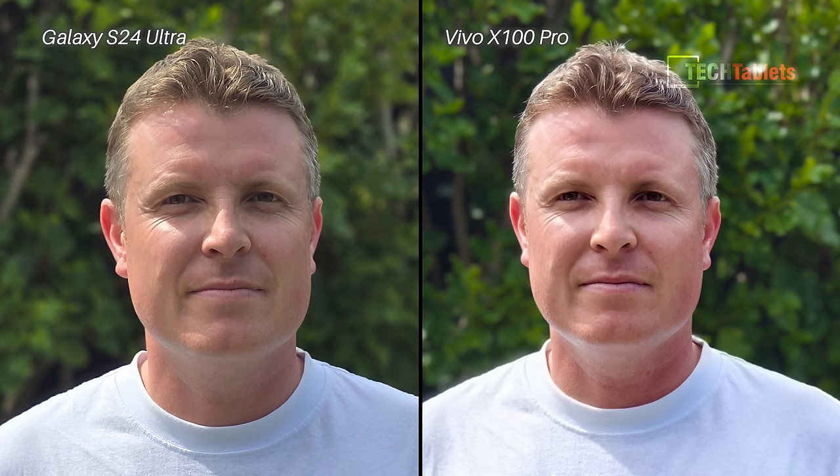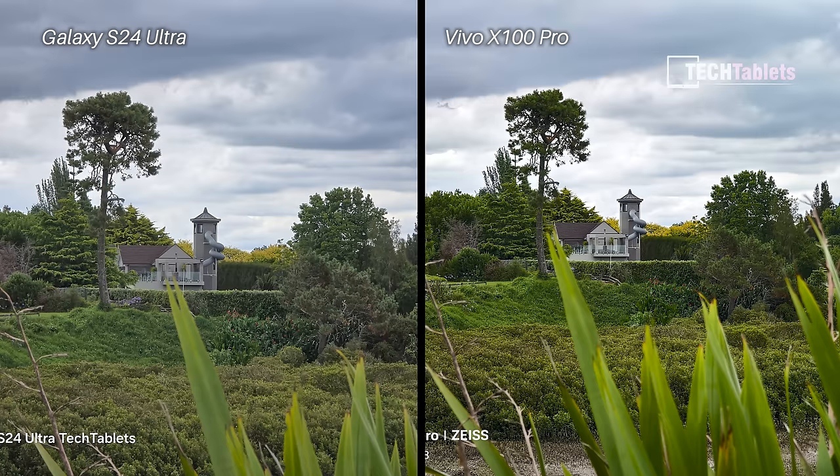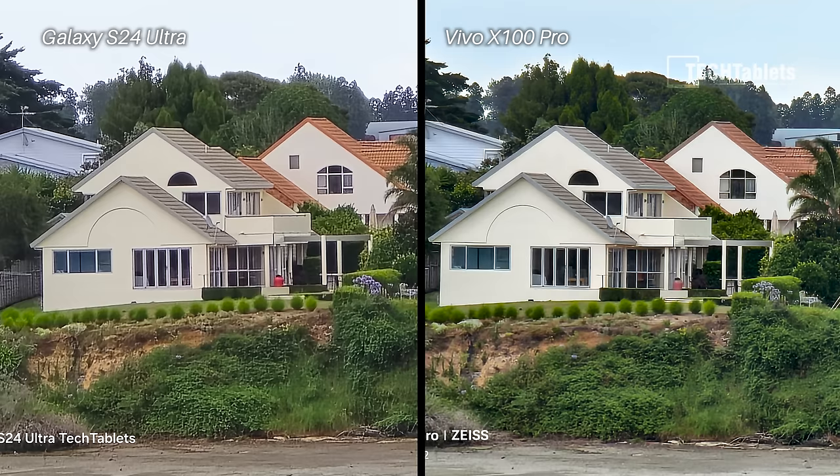More zoom tests — first the 1x main cameras, then the periscopic cameras at native zoom, then 10x, and finally 30x zoom. At 30x I think the Vivo produced less noise and tended to look a little bit better.